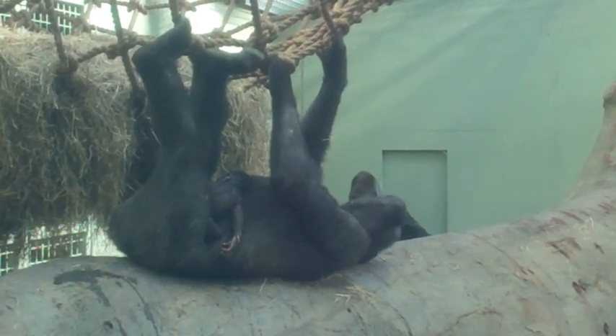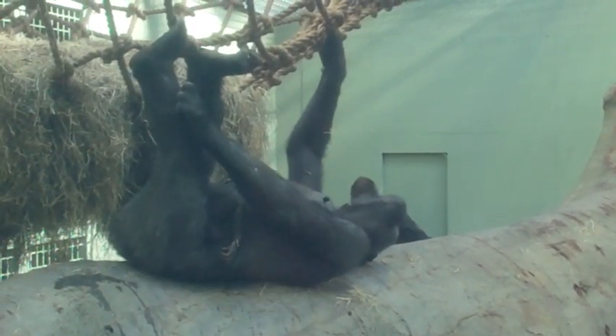We've had a little bit of a run of males over the last number of years, so to have a female child, it's truly wonderful.